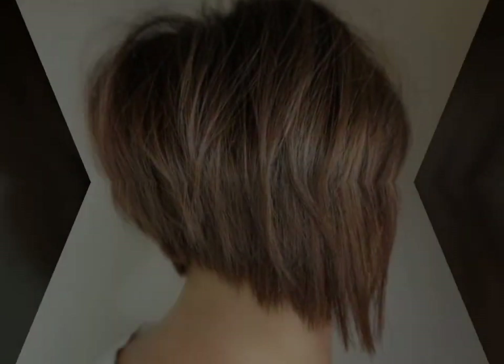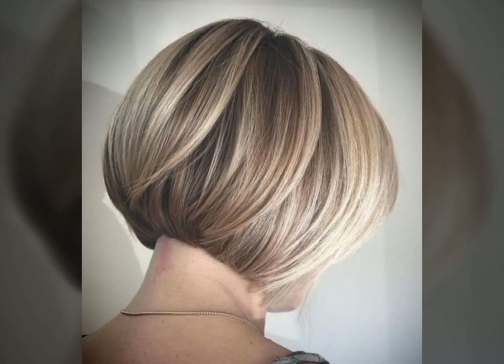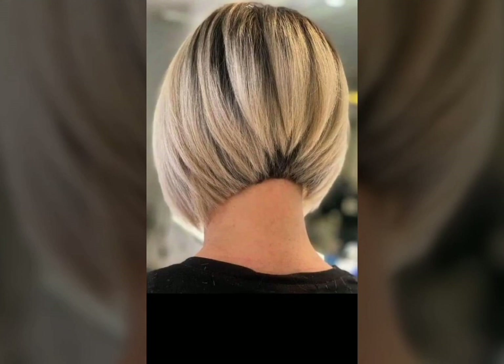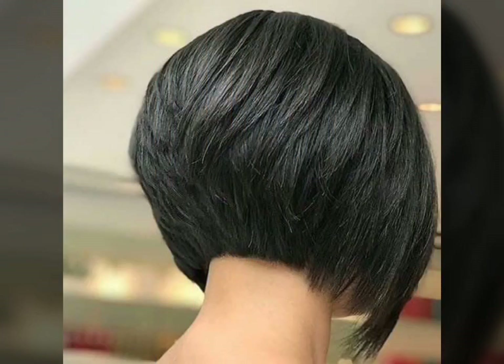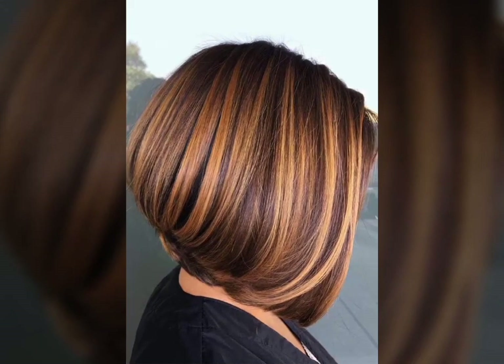Pastel hair colors, such as pale pink, blue, or purple, have been a popular trend in recent years. These colors can be achieved through the use of temporary or semi-permanent hair dyes and can be worn as an all-over color or as highlights or lowlights.